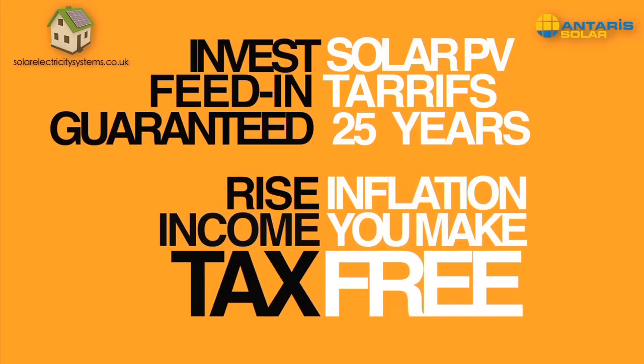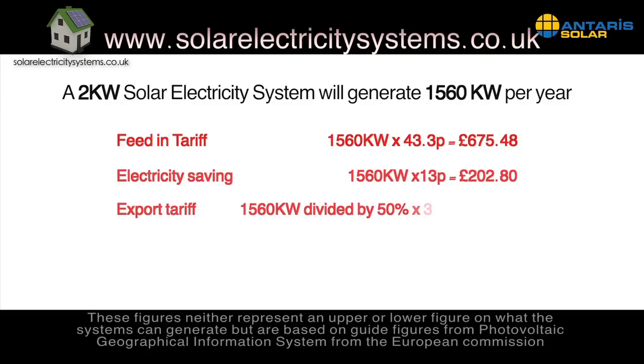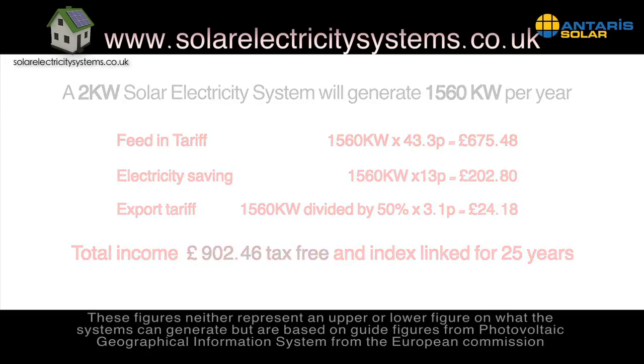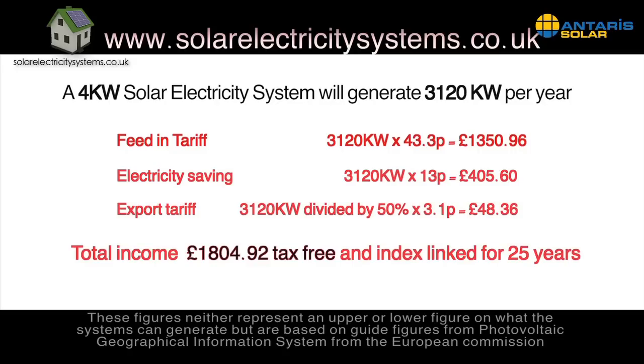Remember, when you invest in solar PV now, the feed-in tariffs are guaranteed for 25 years and are set to rise in line with inflation, and all income you make will also be tax-free. A 2 kilowatt system will generate around 1,560 kilowatt-hours per year and could make you over £900 tax-free. A 4 kilowatt system will generate around 3,120 kilowatt-hours per year and could make you over £1,800 tax-free. Now if a bank offered you those kinds of deals, you'd bite their hand off, wouldn't you?